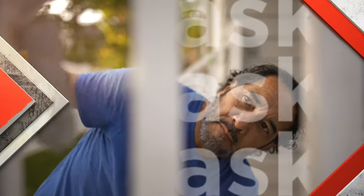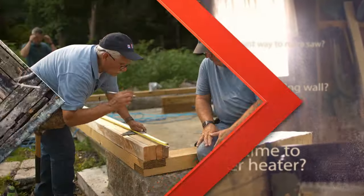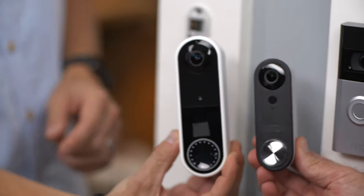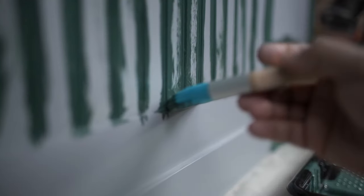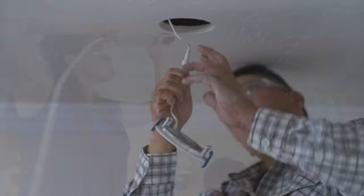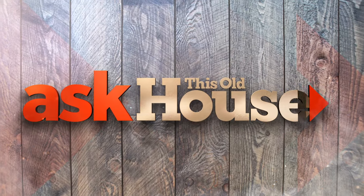On Ask This Old House, our experts travel across the country to answer questions about your house. Today, we'll explain everything you need to know about smart doorbells, show you how to paint wood paneling, break down the tools electricians use most, and we'll install overhead recessed lights to brighten up a dark room.